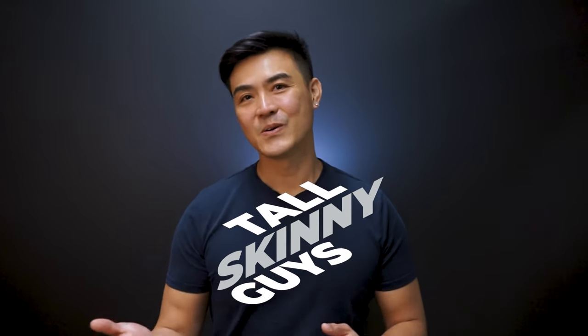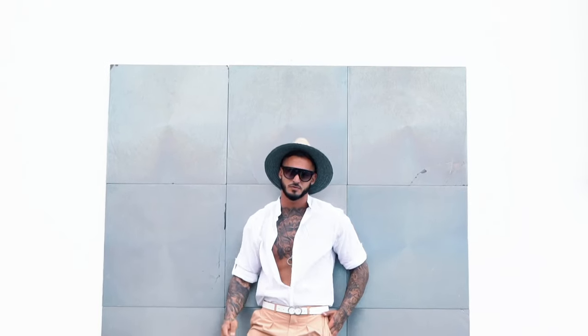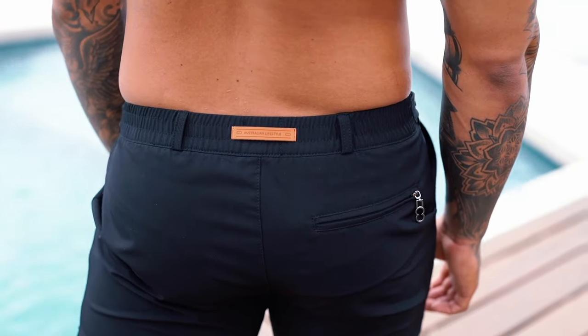For tall, skinny guys — they tend to worry about their swimsuit not looking proportional to their body. I recommend finding shorts, as they are suitable for a wide range of people, especially tall guys, since it helps balance the ratio of leg to torso. Try a pair of shorts that sits above your knee and about halfway down your thigh — it balances you better.